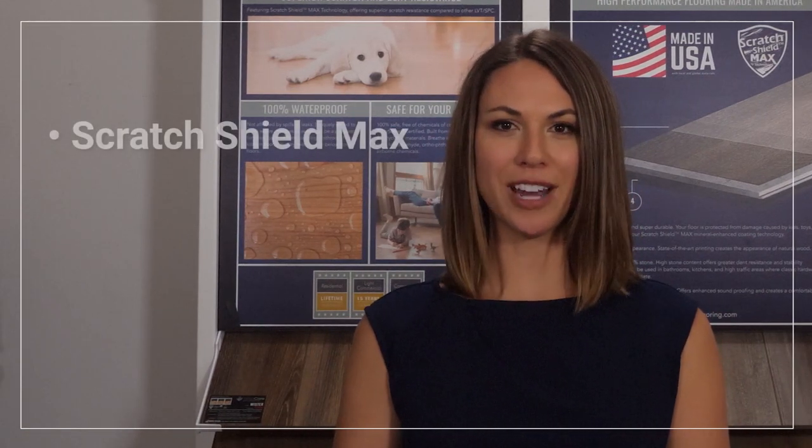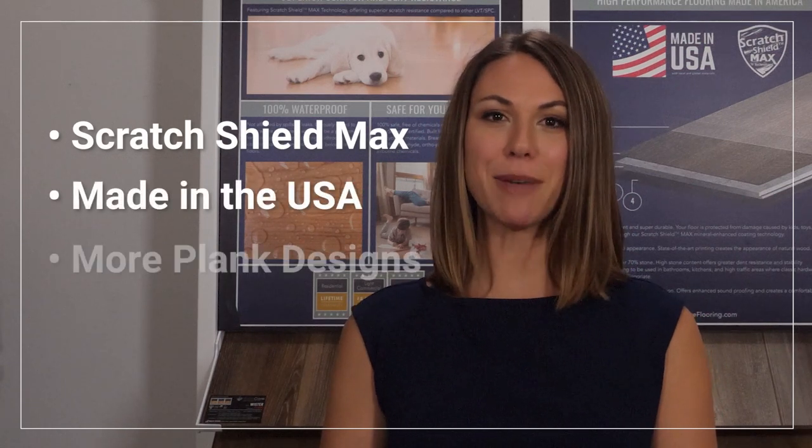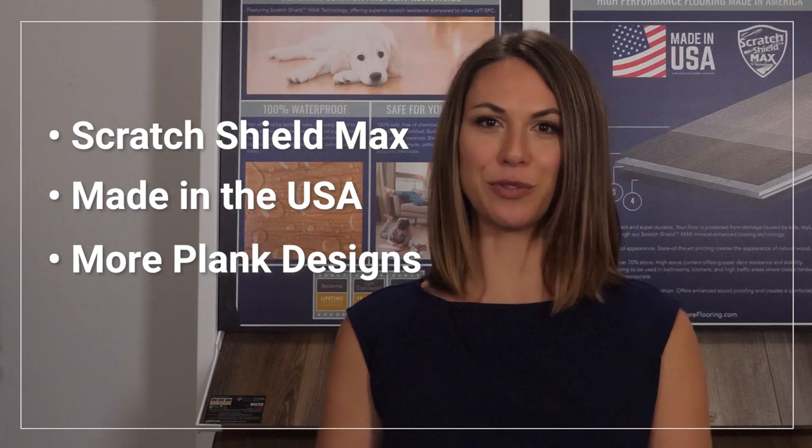To recap, Gemcore Stone Composite Max has the most scratch resistant coating in the industry — Scratch Shield Max. It's made right here in the USA and contains many more individual board patterns, so it looks even more natural and beautiful in your home.